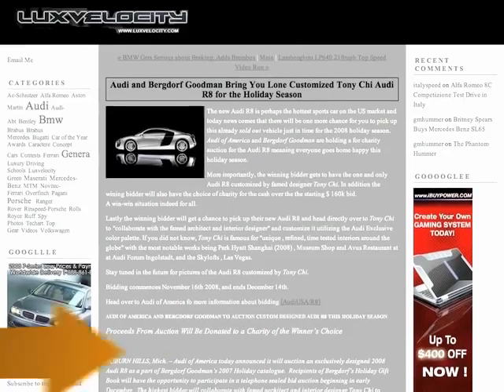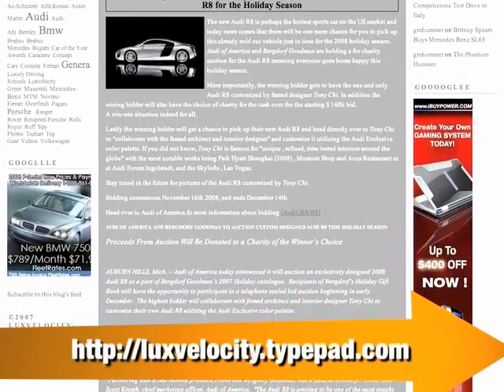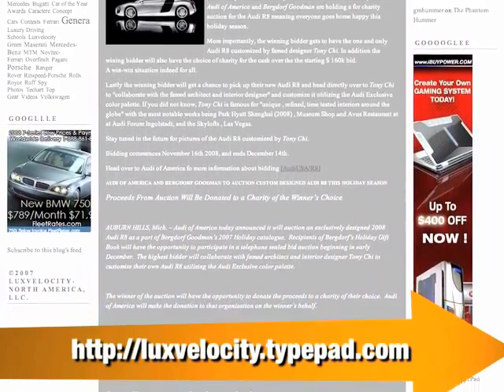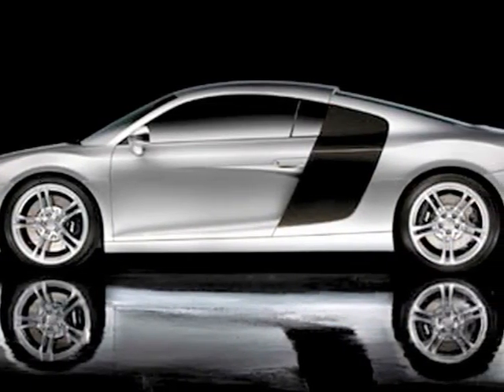And speaking of rich, if you can't get your hands on an Audi R8, you've got another shot. It's this special edition R8 created for New York luxury emporium Bergdorf Goodman. It's been decked out by designer Tony Chi to give it the elegance and fashion sense only an idol heiress could love.